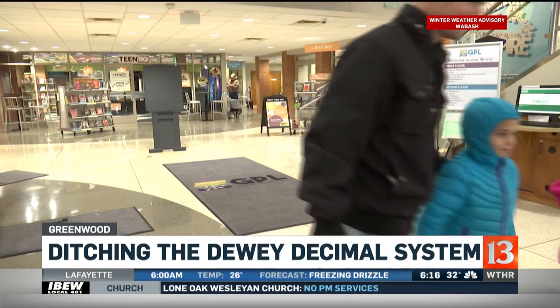No more looking up numbers. Just read the words, then read the book. I'm Rich Knight, Channel 13 Eyewitness News.